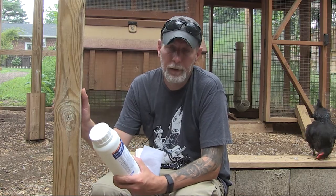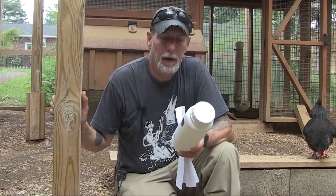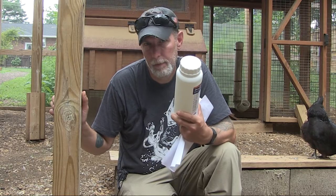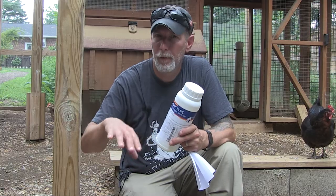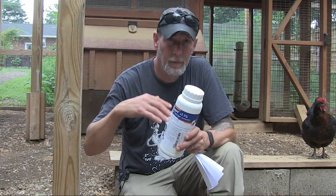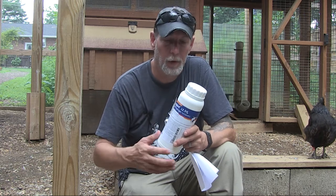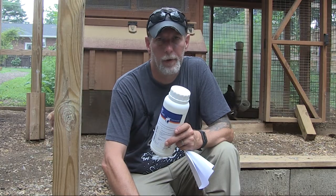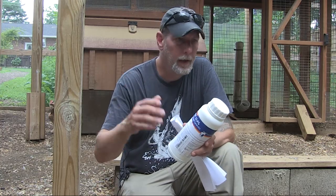From what I understand, Denigard is horribly bitter — if you just put that tablespoon into a gallon of water and give it to your chickens, they probably won't drink it. So what most people do is add sugar or honey to the water. We use about a quarter to a third cup of sugar per gallon. Some people use apple juice or other fruit juices, but be careful that adding juice doesn't dilute your solution — you want to make sure you have a full gallon of liquid to one tablespoon so you're getting the full dosage. You will need some sweetener, otherwise your chickens aren't going to drink it.